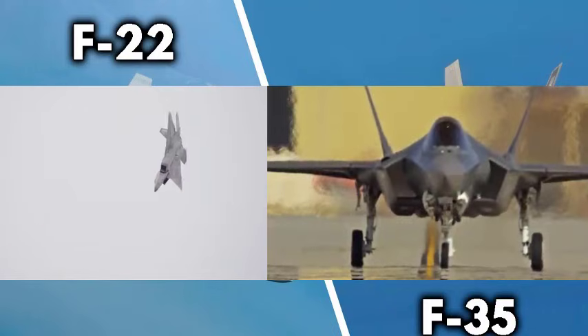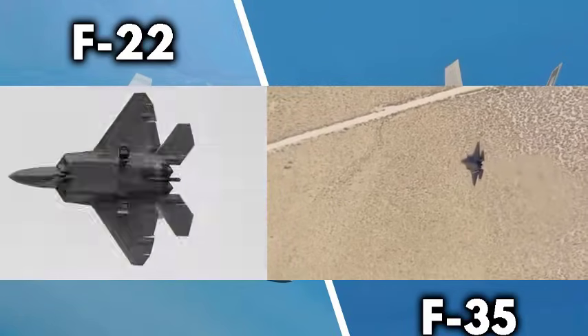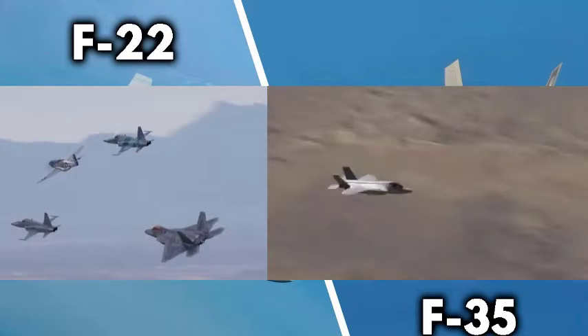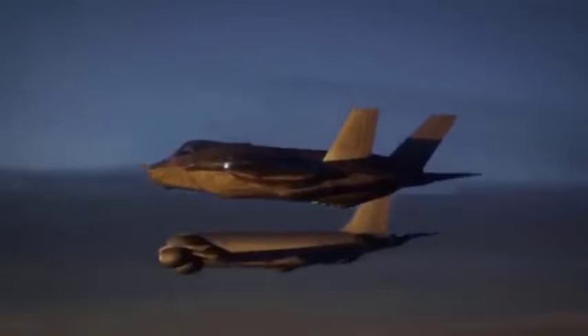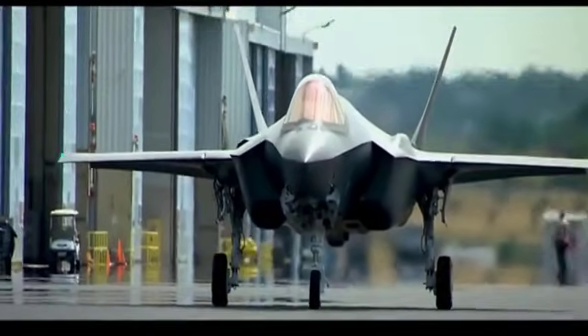Section three: speed and maneuverability. When it comes to pure performance, the F-22 is untouchable. The F-22 can super-cruise — fly faster than the speed of sound without using afterburners — conserving fuel while remaining nearly invisible. Its thrust vectoring nozzles allow impossible maneuvers: tight turns, sudden vertical flips, and instant directional changes. No current fighter, including the Chinese J-20 or Russian Su-57, can match it in a dogfight. The F-35, on the other hand, is slower and less maneuverable, and not designed for high-speed duels. But it has supercomputers, sensors, and electronic warfare systems that allow it to win before a dogfight even begins. The F-35 doesn't need to out-turn an enemy — it out-thinks and out-detects them. The F-22 defeats enemies kinetically; the F-35 defeats them digitally.